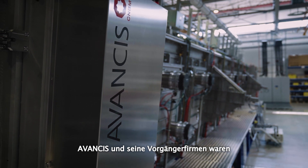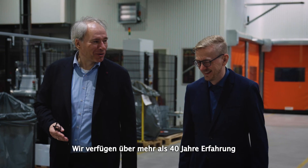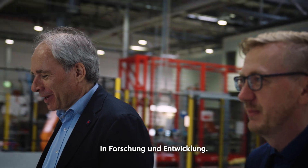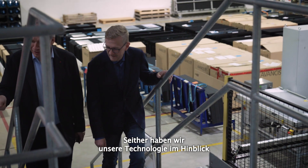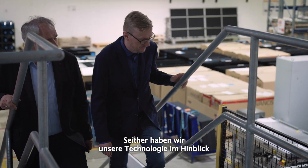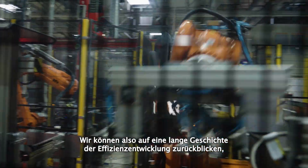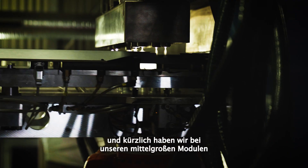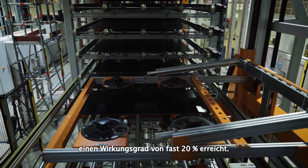Avanza and its predecessors pioneered thin-film photovoltaics. We have experience in research and development for more than 40 years. We also established the first commercial series production of CIGS modules and since then we continuously improved our technology in terms of efficiency. We have a long history of efficiency development and recently we reached an efficiency level close to 20% on our mid-sized modules.